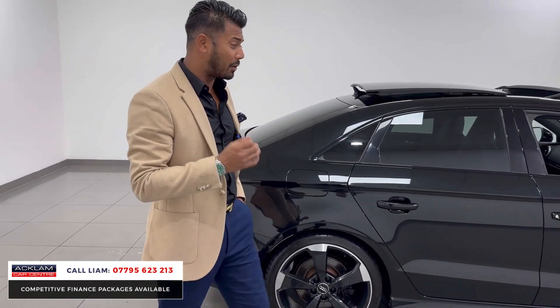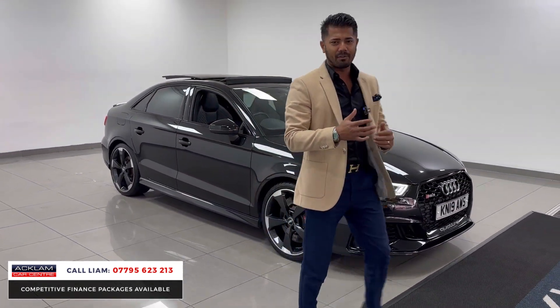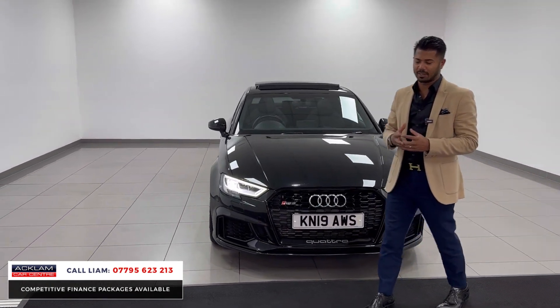400 brake horsepower, nought to 60 in 4.1 seconds. They are very sought after cars with massive followings for the RS products, especially the RS3 saloon, because it's a good sized car, it's nippy, it looks fantastic. And this being the Sport Edition, it gives you so much specification.